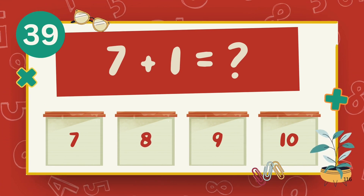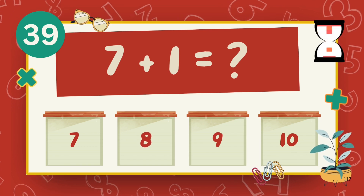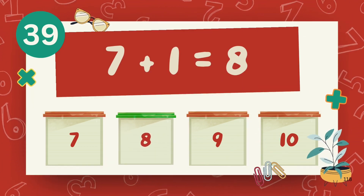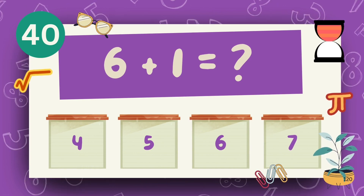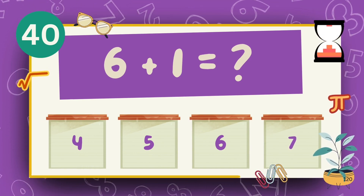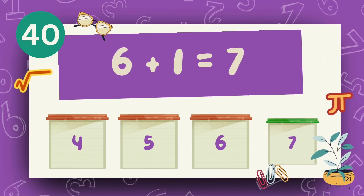What is 7 plus 1? What is 6 plus 1? The answer is 8.